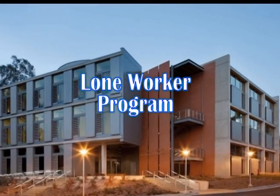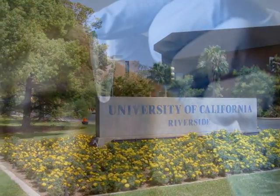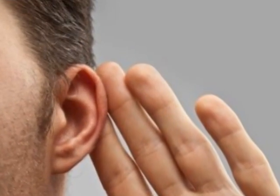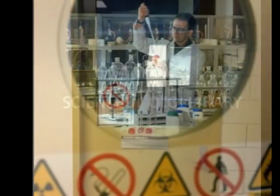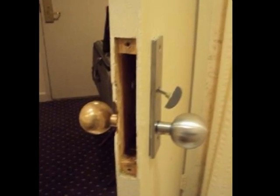Working alone is common in many laboratories due to the nature of, and demands for, university research. A lone worker is a person who can neither be seen nor heard nor expect a visit from another person. Generally, it's prudent to avoid working alone, but situations often arise where this cannot be avoided. This presents several obvious risks, such as the lack of help nearby in case of injury or emergency, or increased vulnerability to crime.